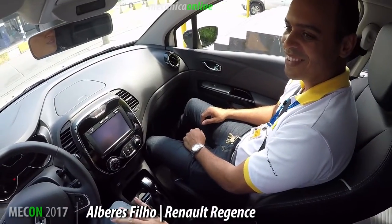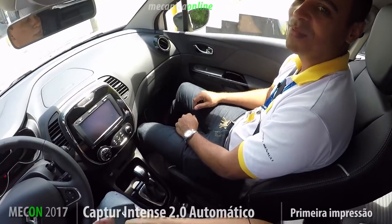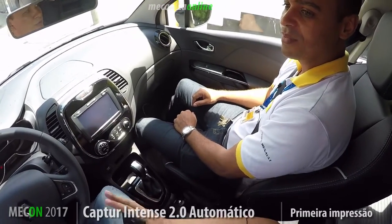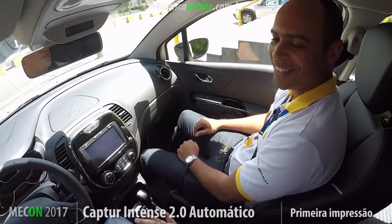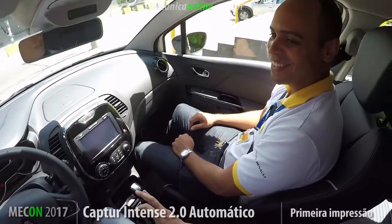First, I think the name of this car is already a differentiator, because it started being called Captur, Renault Captur, but you hear in the commercial that it's Captur. Can you explain better — what's the name we should call your car? If I come to buy the car, how do I call it? Captur, here in Brazil it's Captur. Perfect, so as long as you sell the car, that's what matters.